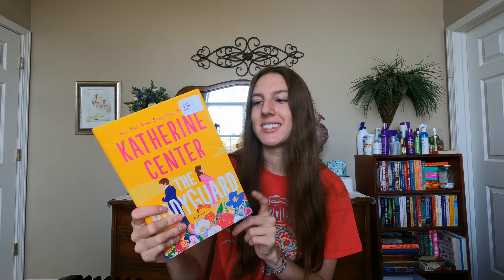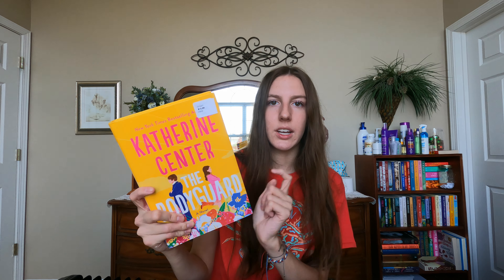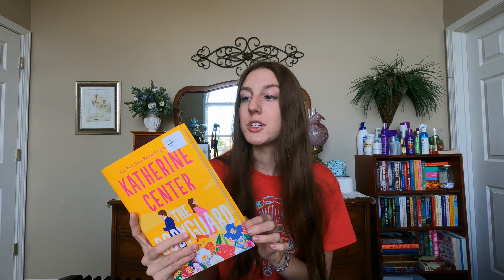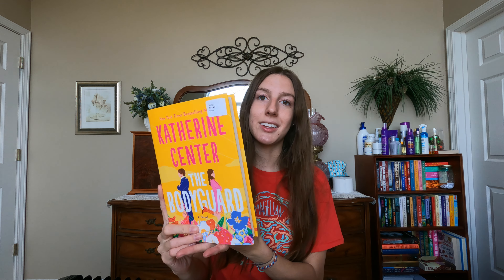And I got The Bodyguard by Katherine Center. This one's little — I was not expecting it to be so small. It's got a little sticker on it; I did not pay $15.99 because I got it for $5.99. I've heard wonderful things about this one. I haven't read a Katherine Center book before but a lot of people enjoy her books, so I figured why not. For $5.99 I can't complain. It's only about 300 pages, shorter than I expected.